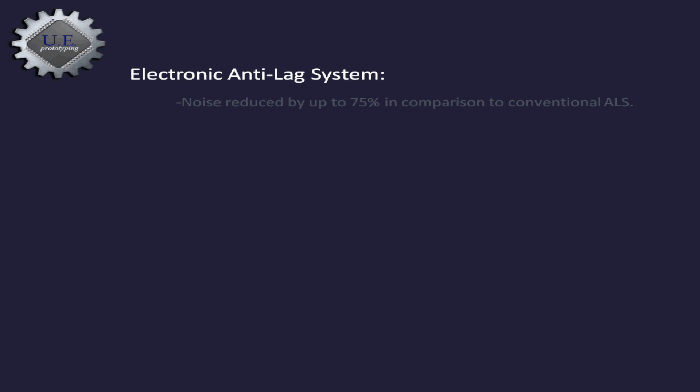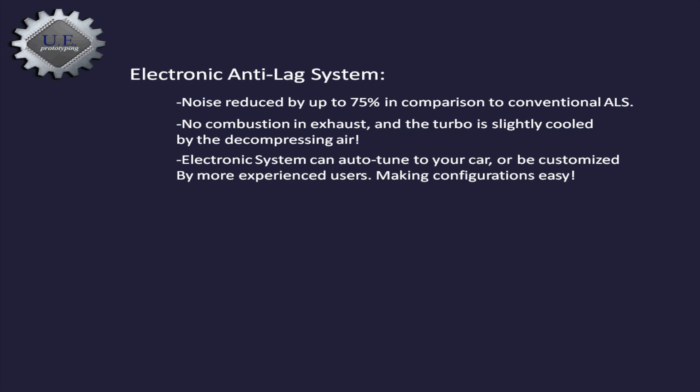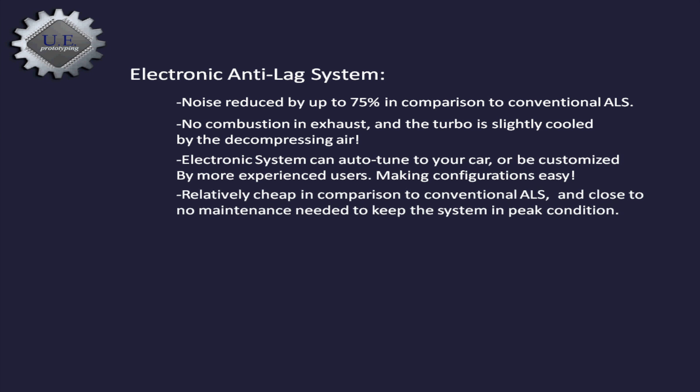Due to the base design of the EALS, the noise is reduced by at least 75%. Plus, the turbo is slightly cooled by the injected air, rather than adding heat during combustion. And since the system is controlled electronically, you'll be able to auto-tune to your car or be tuned by an advanced user.